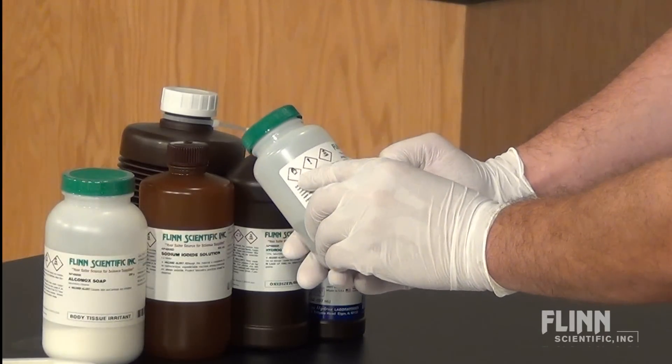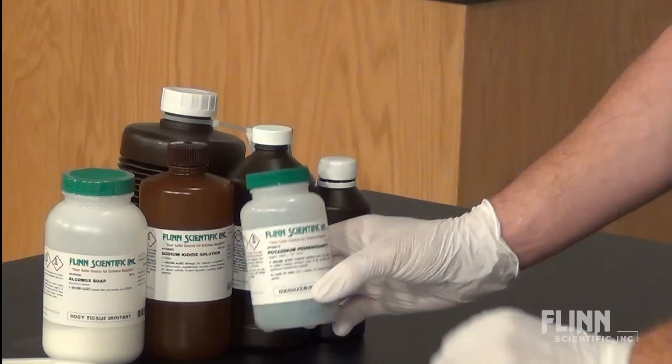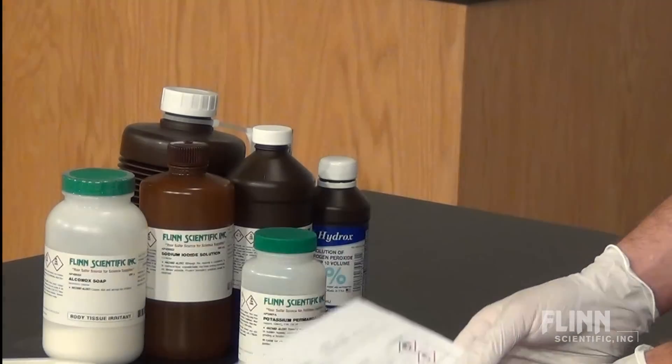Always research the chemicals involved in any potential reactions. Safety data sheets are a great place to start. Also, the Flynn website contains videos and safety information for many Wow Factor demonstrations.